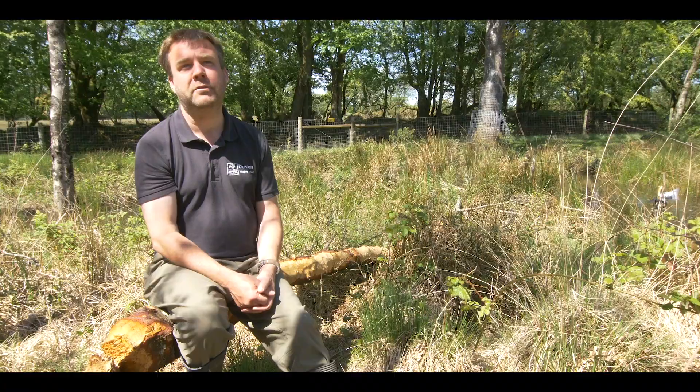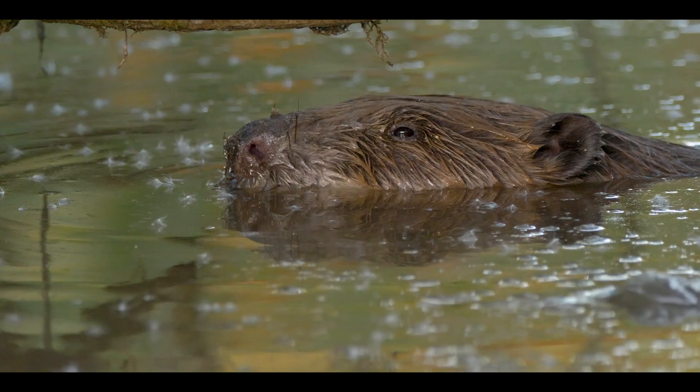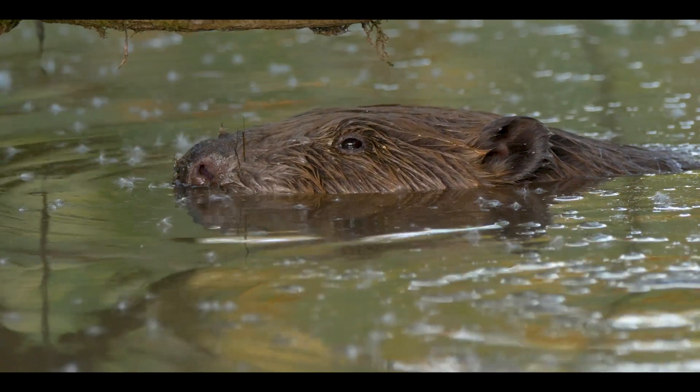People are loving watching beavers down on the River Otter. People get great views of them feeding their kits and swimming around in the lower reaches of the river, which is a really positive thing.